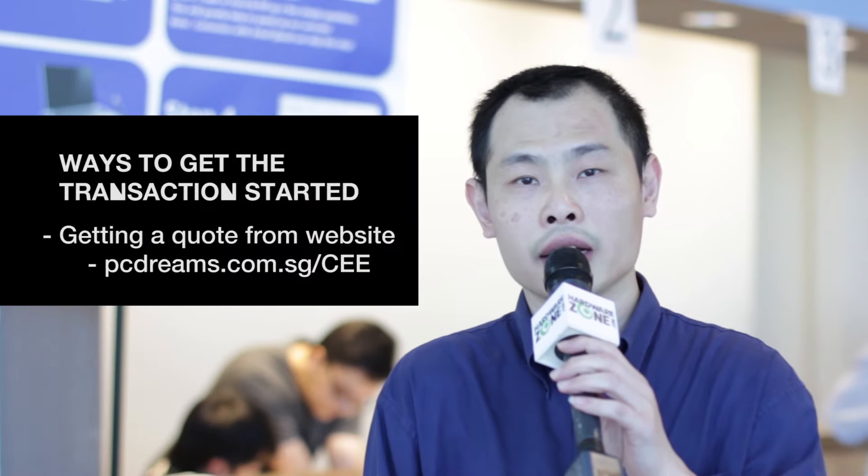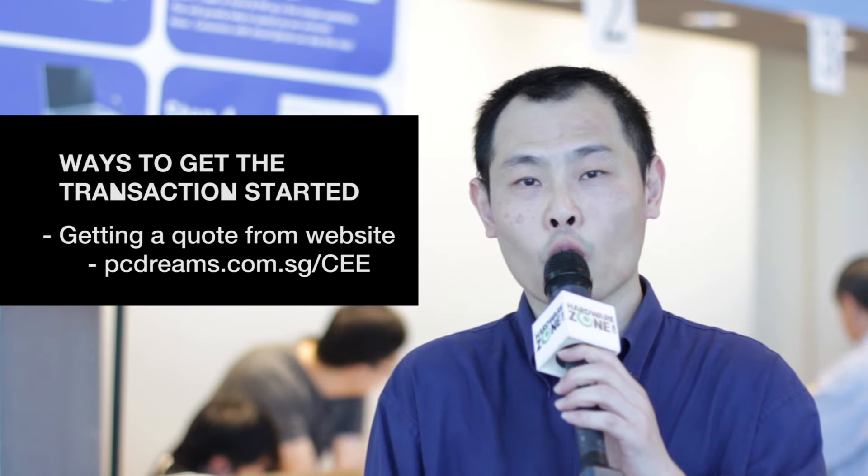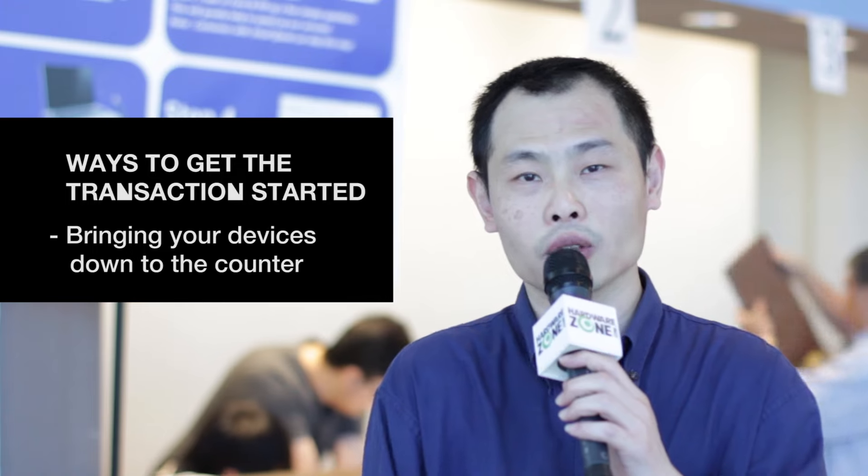My advice is that end-users are able to log on to our website to get a code. Another way is that they can bring their notebooks down directly to our trade-in counter.